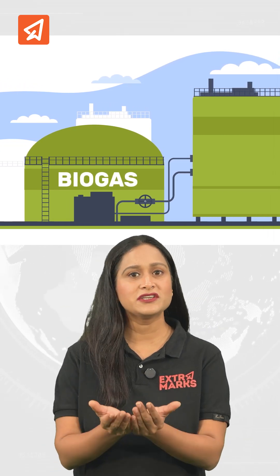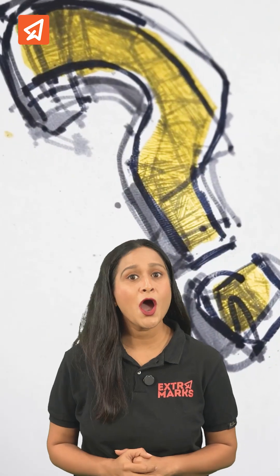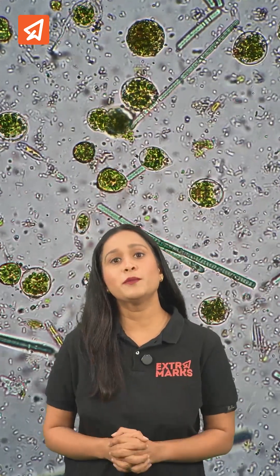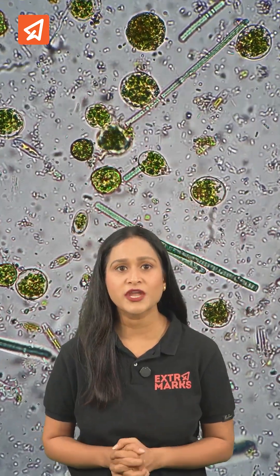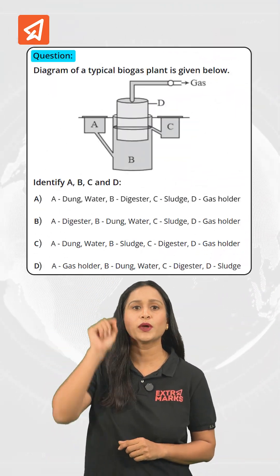Did you know biogas is not just eco-friendly, it is also NEET exam friendly. Microbes in human welfare is a moderate weightage chapter, and questions on biogas production are frequently asked in the NEET exam like this one. So let's master the concept in 60 seconds.